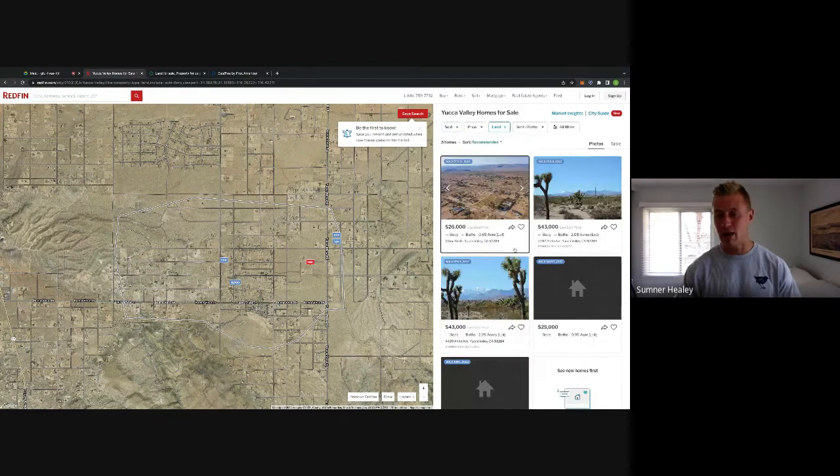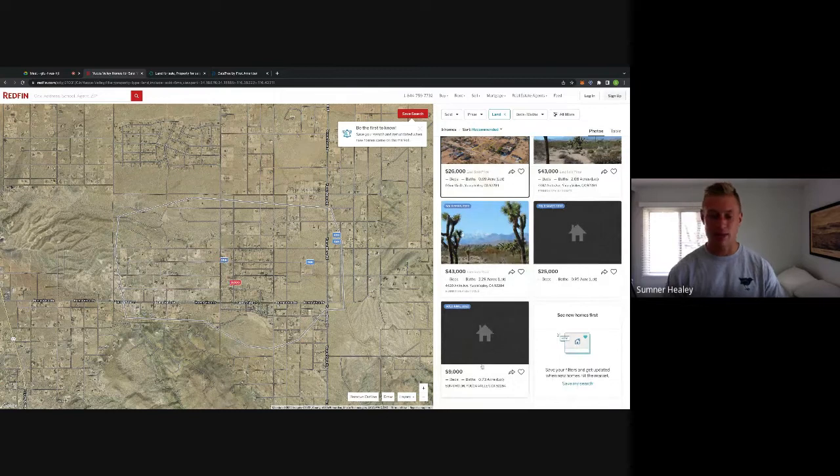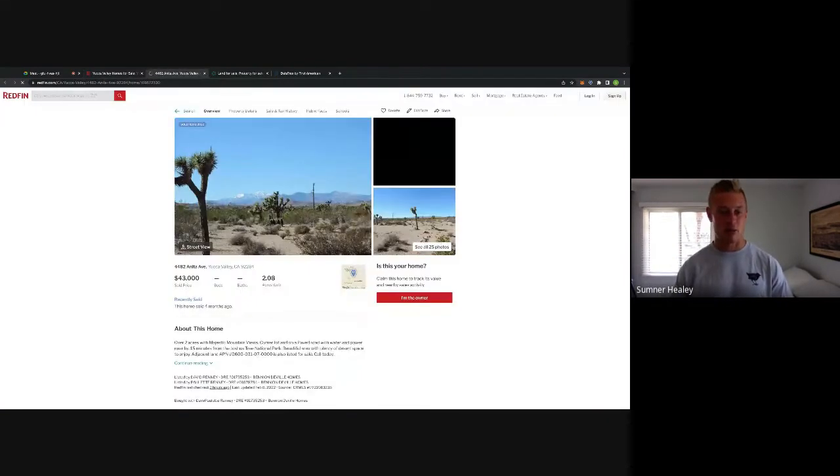Extending the search, you can see a 0.69-acre for $26K, a two-acre for $43K, a 2.29-acre for $43K, and about one acre for $25K. Our property is located right here, and right across Yucca Mesa Road we have properties in that same size range that sold for $43K. That's pretty promising based on what we're buying this property for.